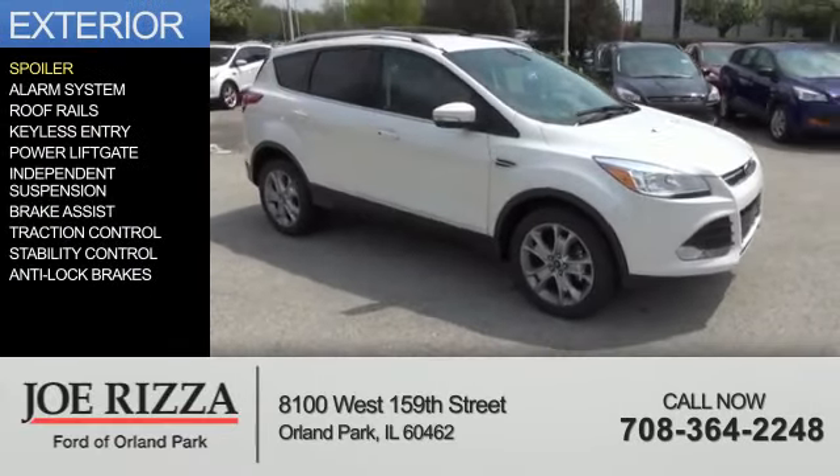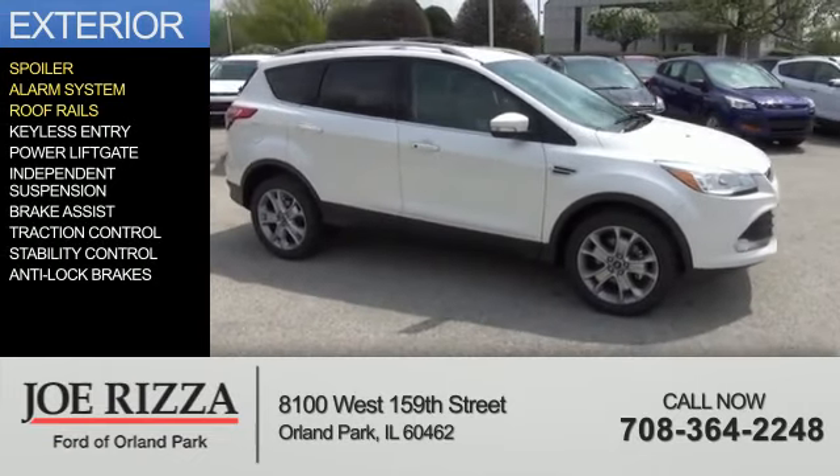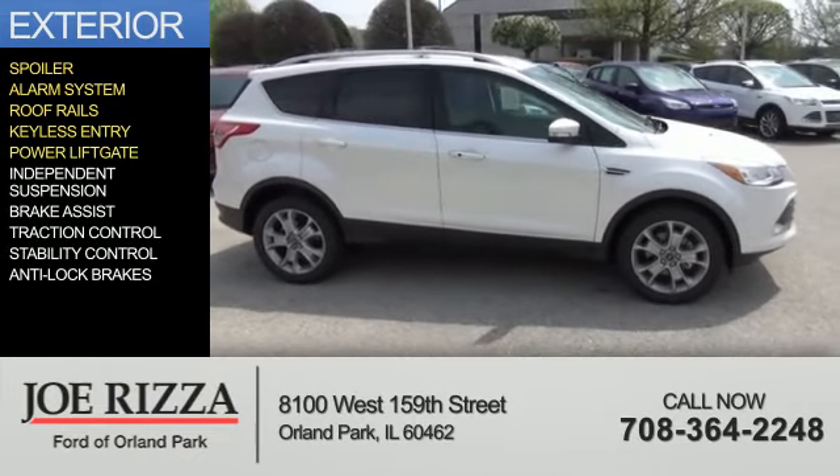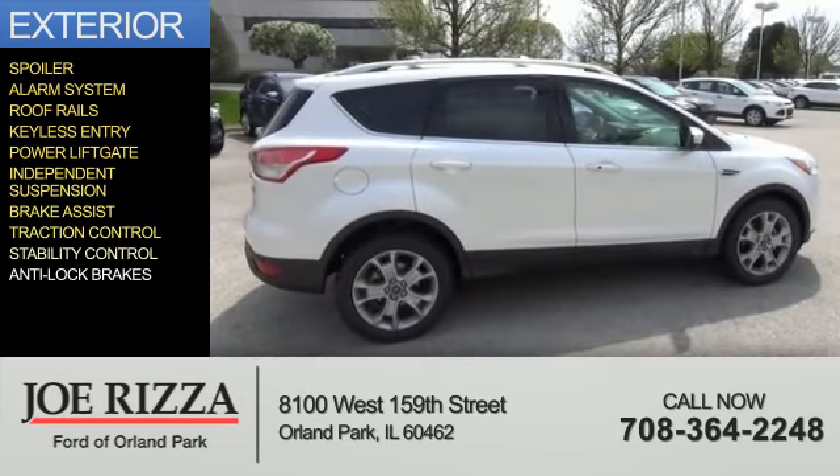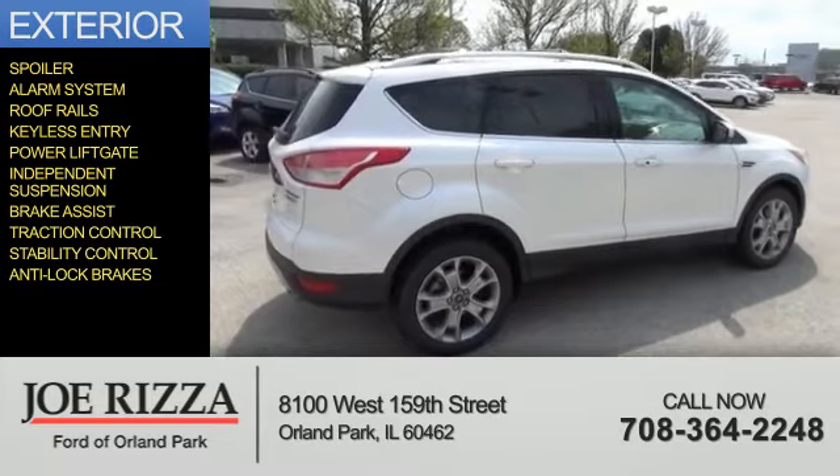The features include a spoiler, an alarm system, roof rails, keyless entry, power lift gate, independent suspension, brake assist, traction control, stability control, and anti-lock brakes.